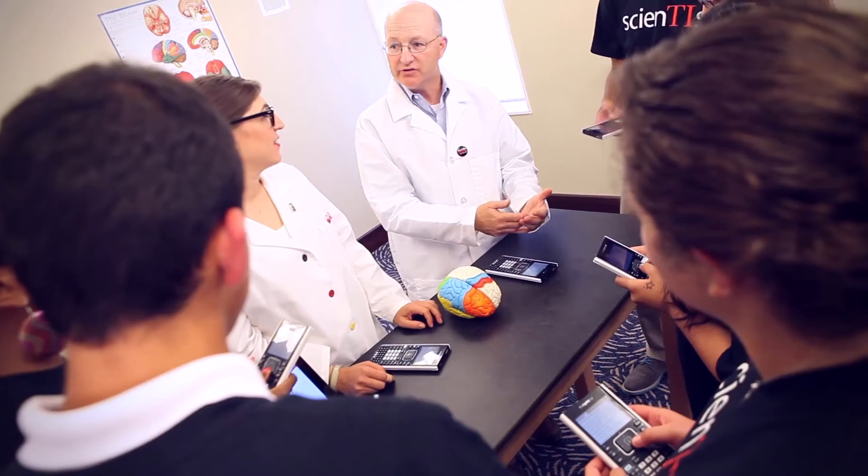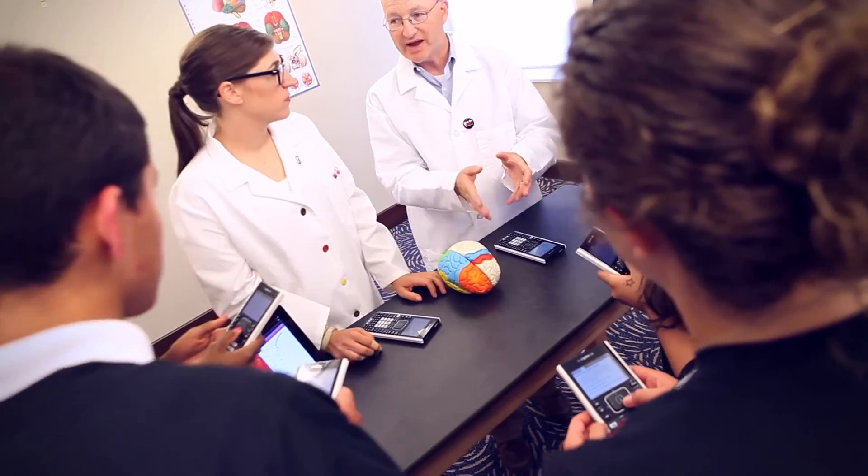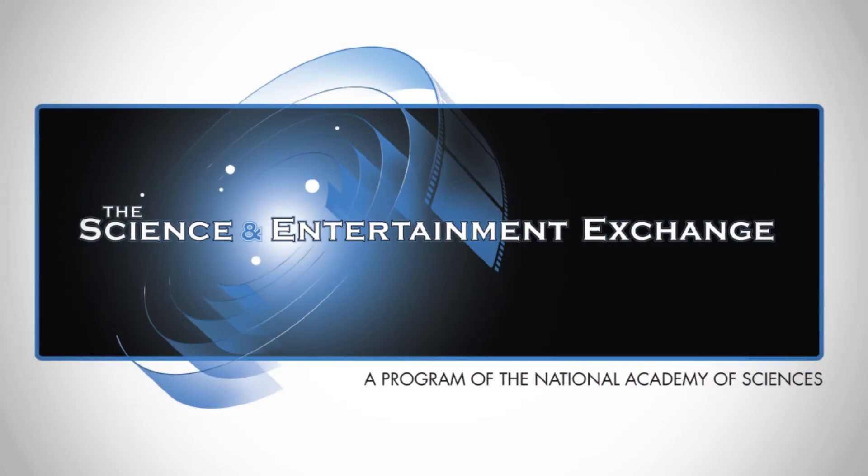Hi, I'm Mayim Bialik, actress, scientist and Texas Instruments brand ambassador for STEM education. Welcome to STEM Behind Hollywood, an exciting series of classroom activities from Texas Instruments with the assistance of the Science and Entertainment Exchange, a program of the National Academy of Sciences.